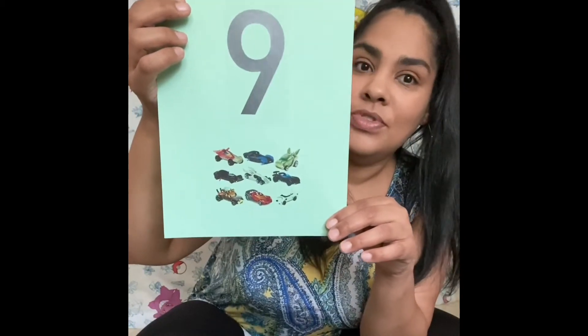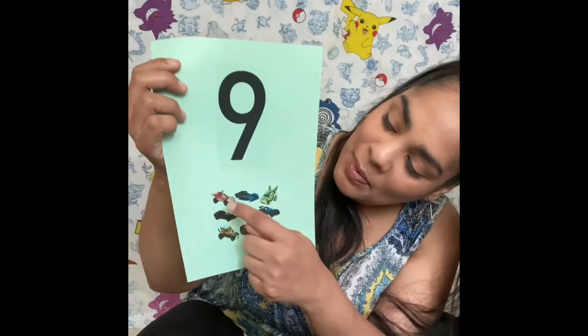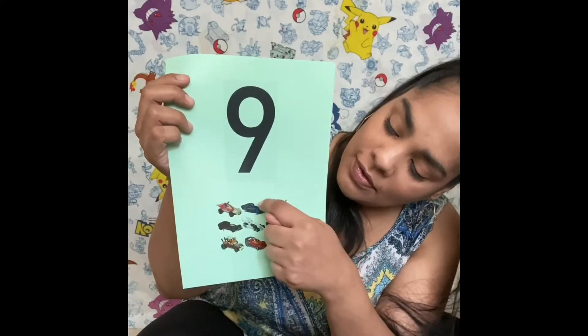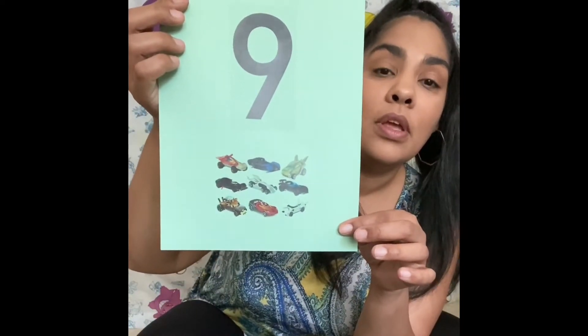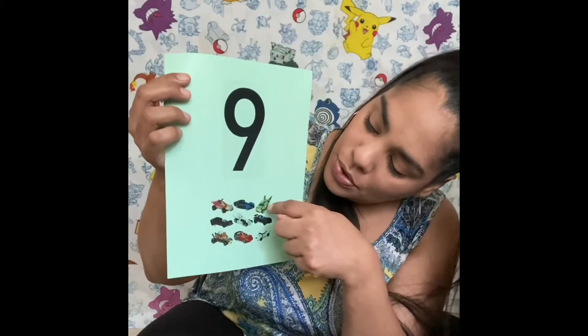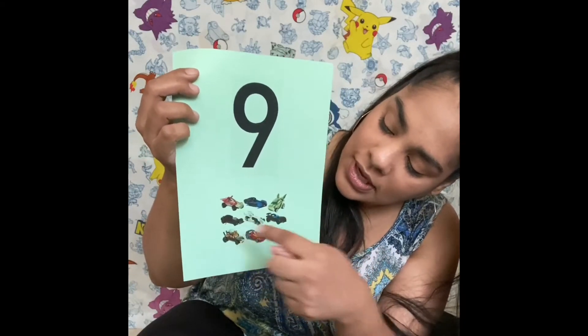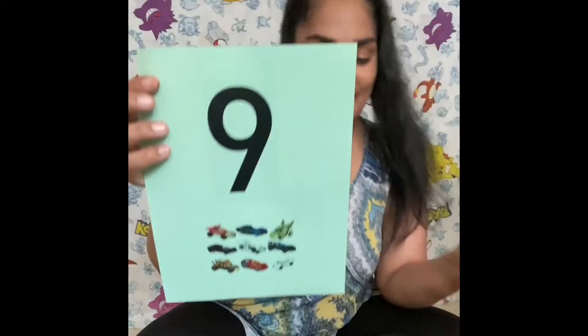Nueve. Nine, nine cars. One, two, three, four, five, six, seven, eight, nine. Nine cars. Nueve, nueve autos. Uno, dos, tres, cuatro, cinco, seis, siete, ocho, nueve. Nueve.